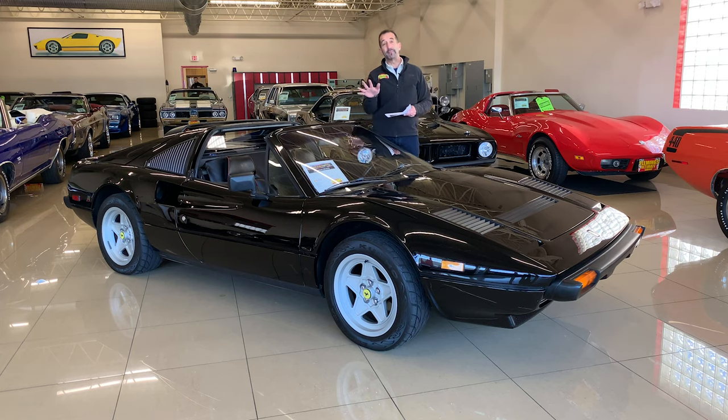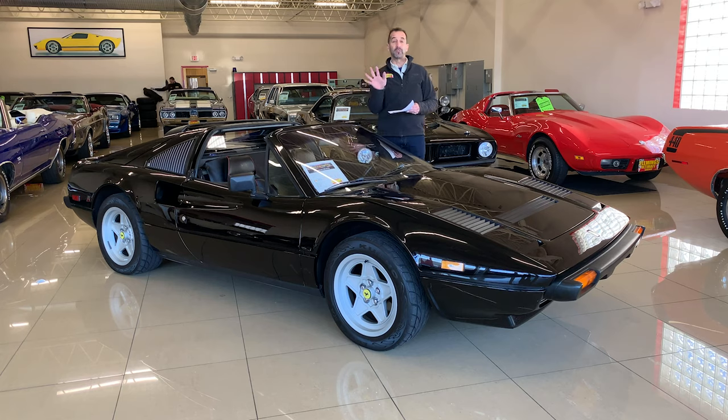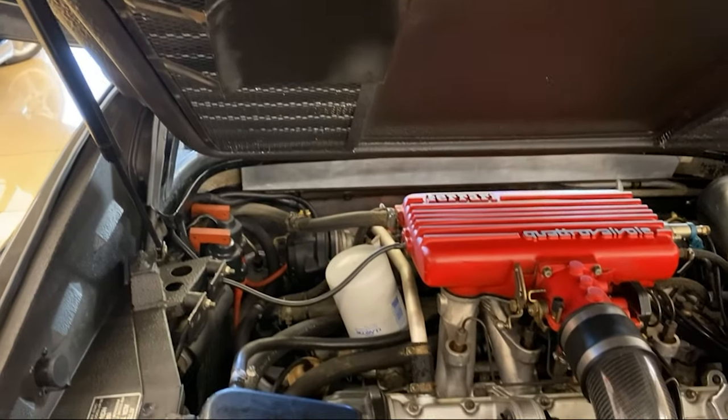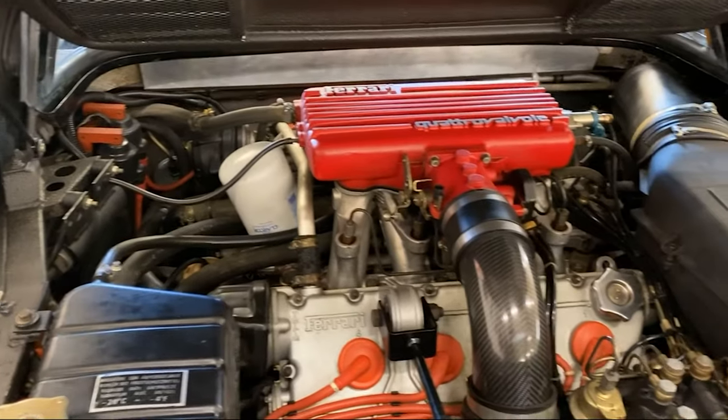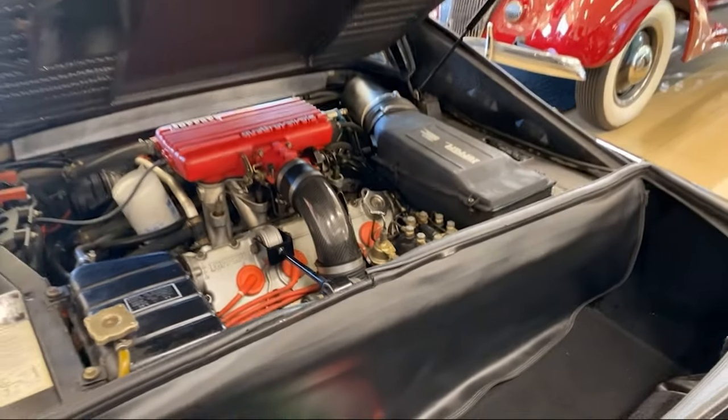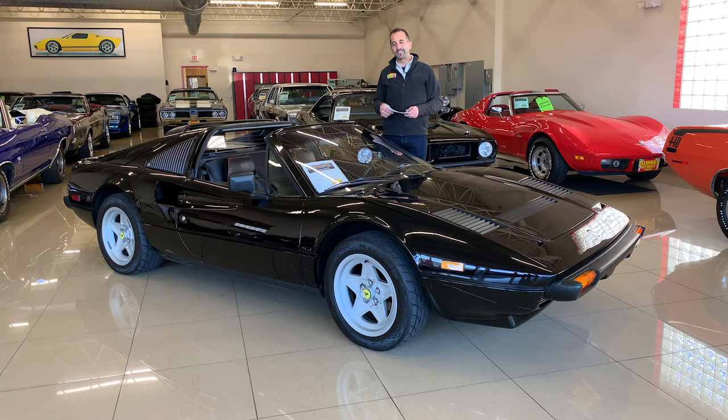We have found, believe it or not, that these cars are probably the most reliable of their breed. The engines are bulletproof, the transmissions are fabulous, and most of the parts in the car are sourced from other places as well. Don't be scared of a car like this — it's a great car and it continues to go up in value, which is the best part of the hobby.